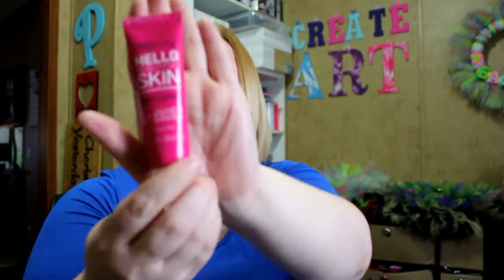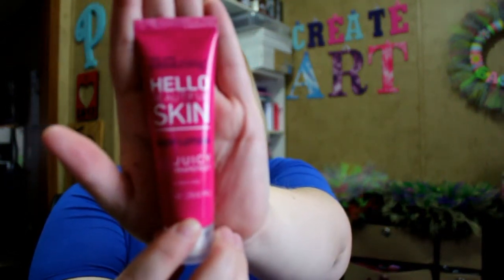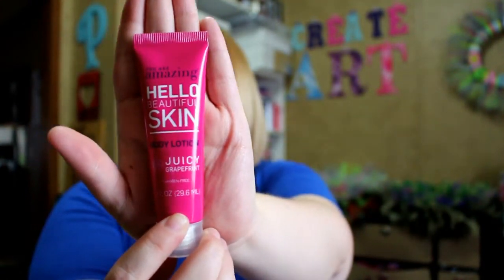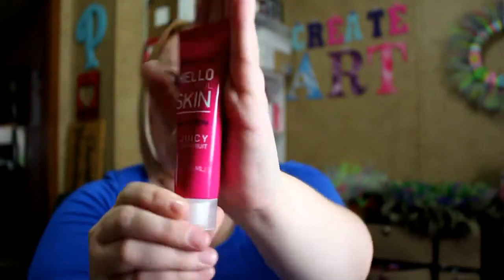Next up is the lotion from You Are Amazing — it says 'Hello Beautiful Skin Body Lotion in Juicy Grapefruit.' It's just pink packaging. I've never heard of this brand but it's a Target box so I imagine they sell it at Target — I'd have to do some more research. It's paraben free, phthalate free, never tested on animals, and made in the United States.